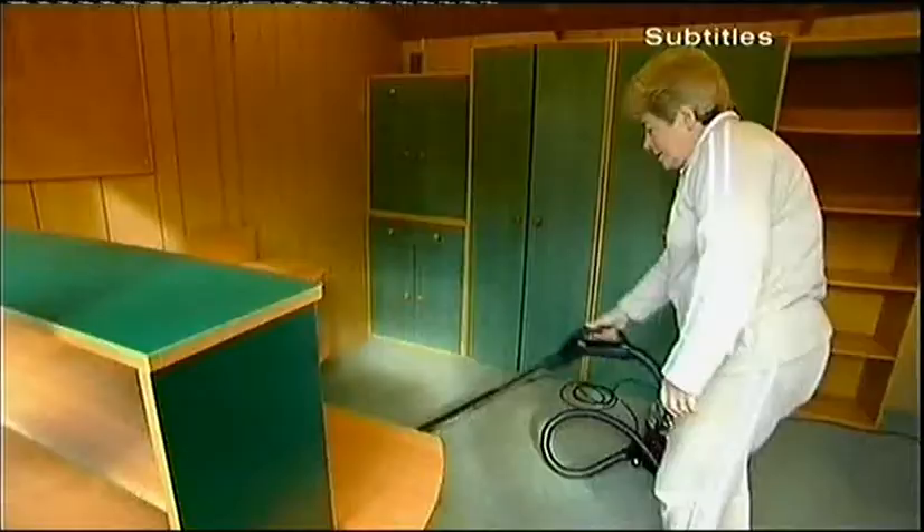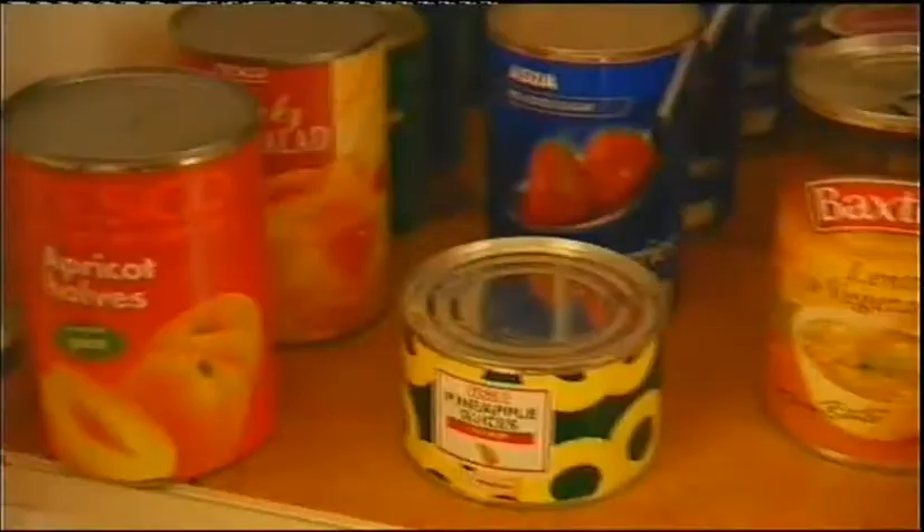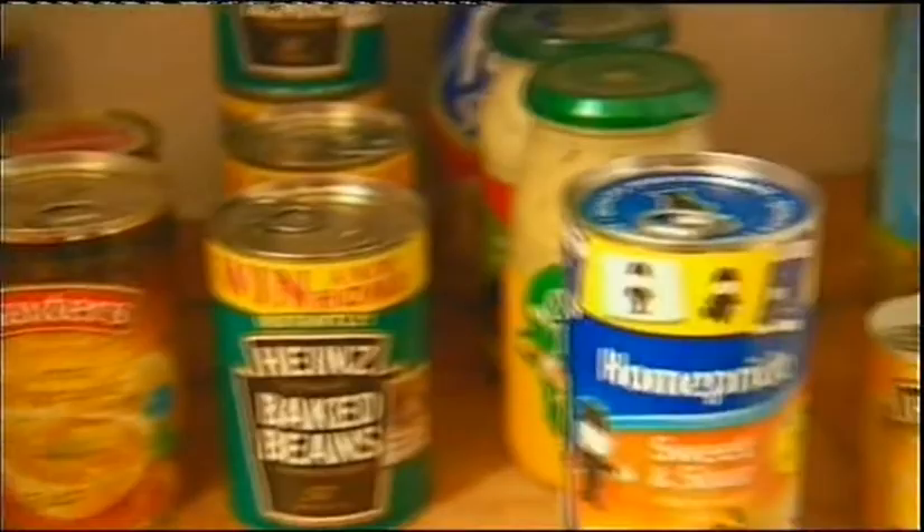Today on Moving Day, could this be the most organised woman on the planet? The cupboard, as you can see, is alphabetically ordered.